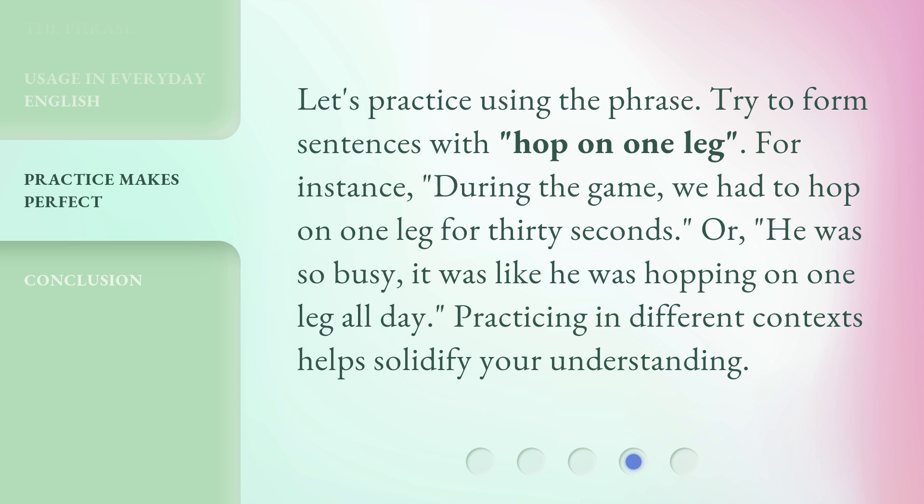Let's practice using the phrase. Try to form sentences with 'hop on one leg.' For instance: 'During the game, we had to hop on one leg for 30 seconds.' Or: 'He was so busy, it was like he was hopping on one leg all day.' Practicing in different contexts helps solidify your understanding.